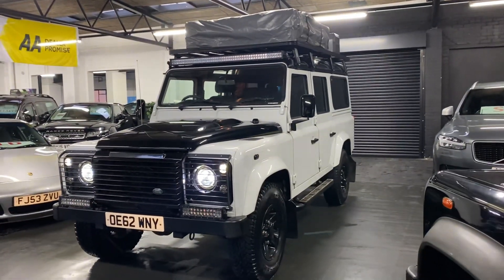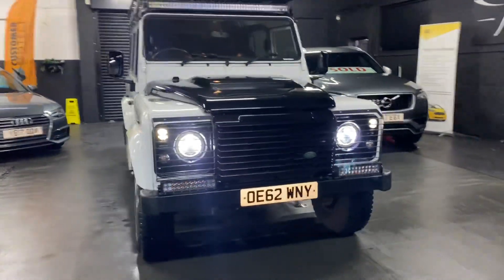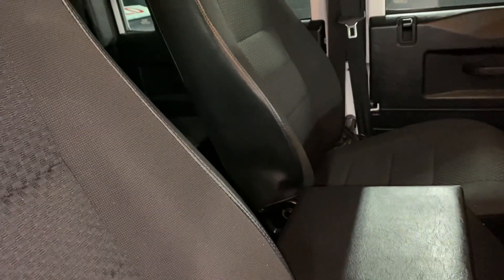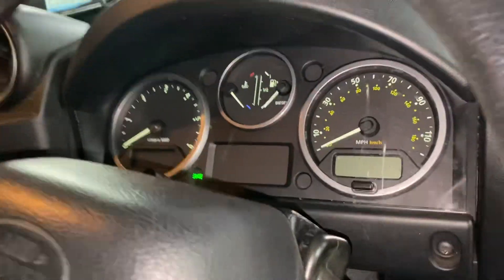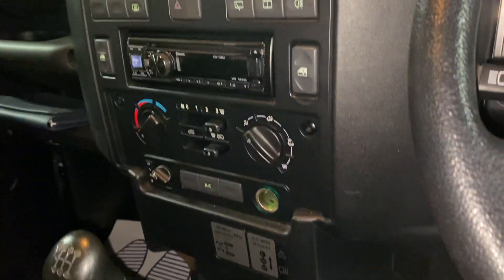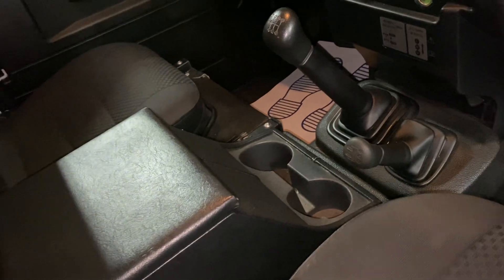It just looks fantastic, it really does. Inside it's nice and clean and tidy. Driver's seat has no rips, tears, or marks. Mileage is 73,459. It has a CD player, aircon, a six-speed gearbox, and your four-wheel drive settings. Front cubby with cup holder, and the passenger seat is holding nicely also.